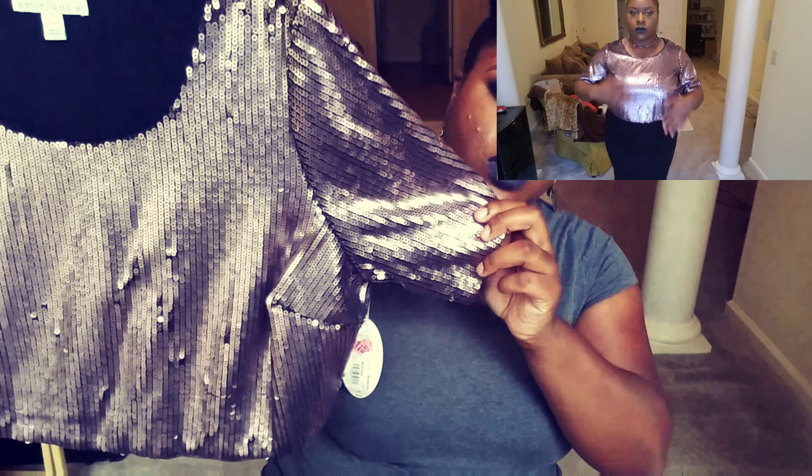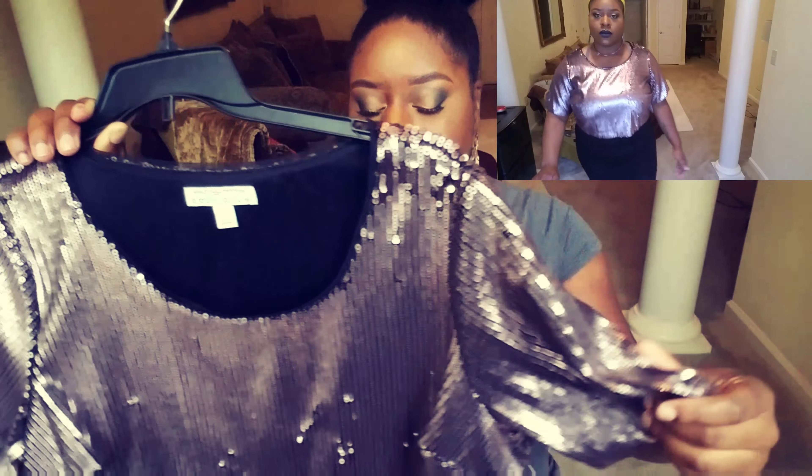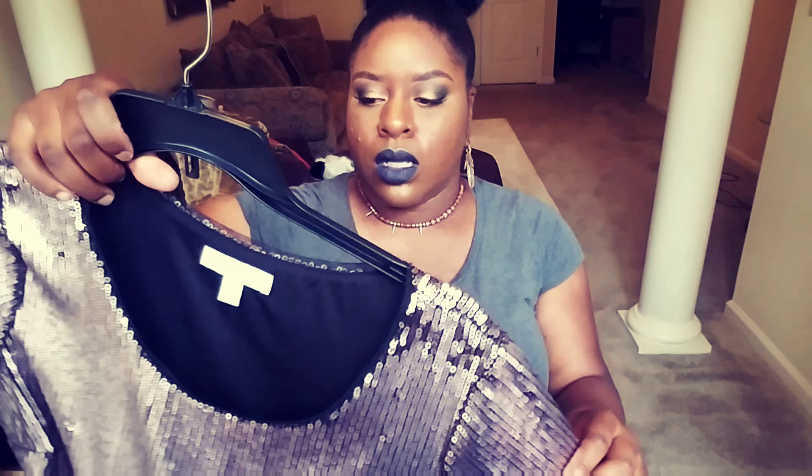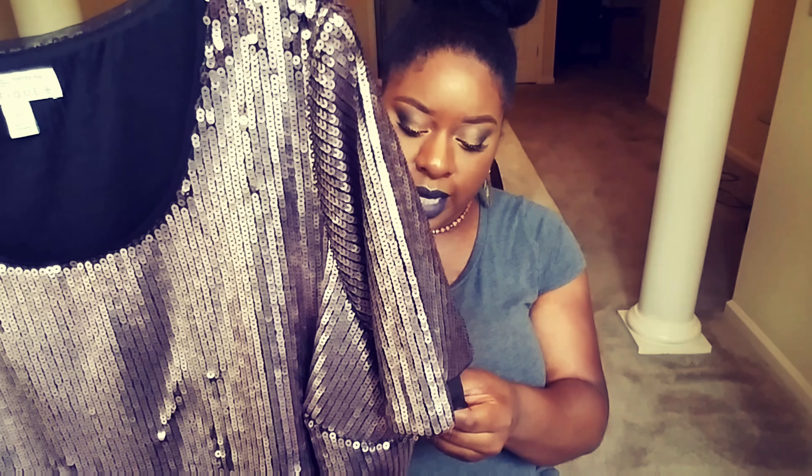The next thing I got was this sequin top. I'll have to fix the ones that are sticking out, but that's a problem that can be fixed, no big deal. This is from Ashley Neil Tipton for Boutique Plus, in a 1X. One thing I will say — this thing caught my skin in the bag, so I wasn't feeling that, but you know, things women do for looking cute. It is a crop top with a little bit of mesh at the top. I think it's cute, and it was $3.97 — the original price was $68.